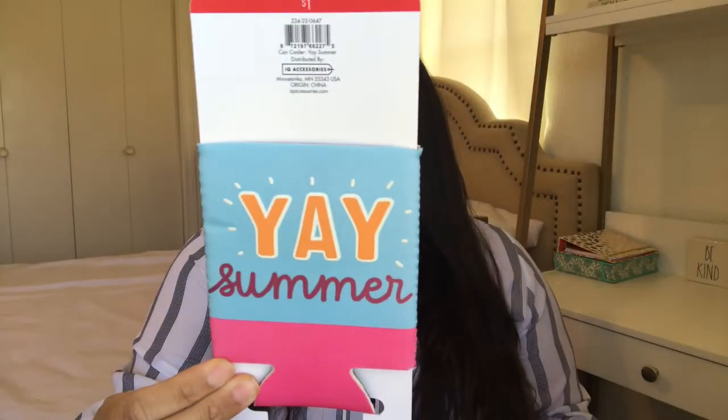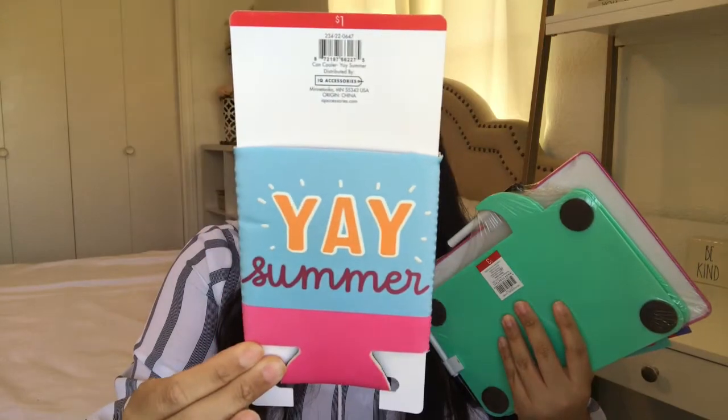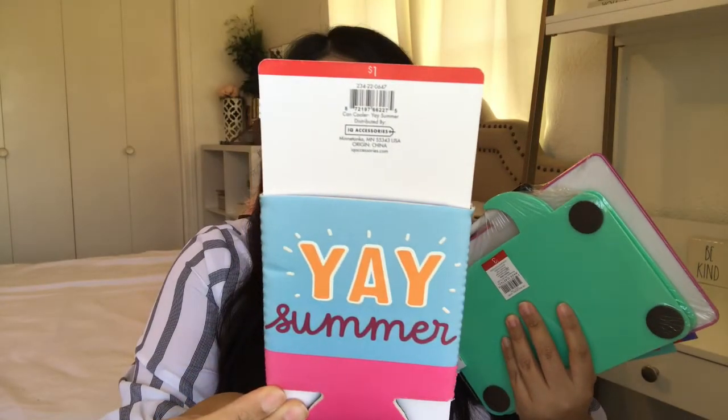Last but not least, I found a bunch of little items that were really inexpensive. I might keep them for myself or use them in my class or give them as gifts. I always pick up little stuff like that because you can always make somebody's day with little gifts here and there. This one says 'Yay Summer!' and it's a little koozie. I thought it was super cute — it was originally $1, but I paid about $0.50 for it.